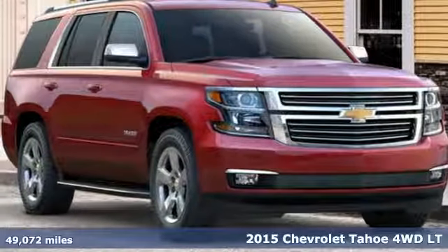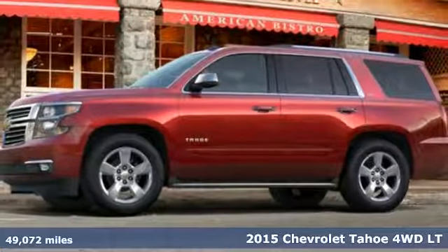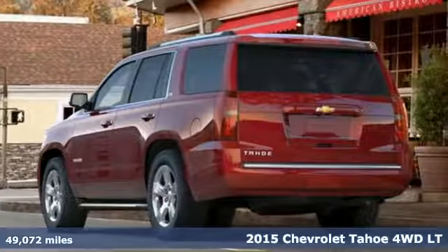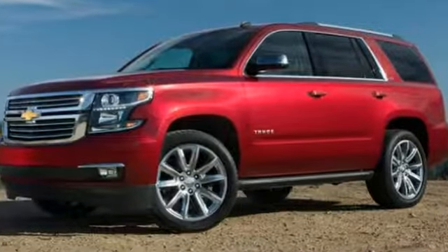It's a 2015 Chevrolet Tahoe. Providing you with a bounty of big-time capability, it's quite simply the do-it-all full-size SUV that accomplishes anything. And it comes with all the amenities you need.